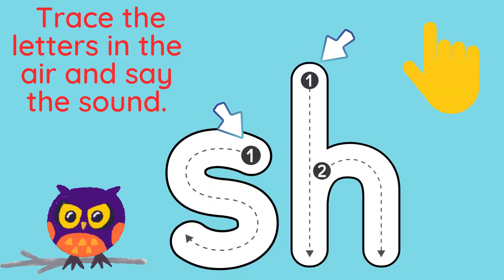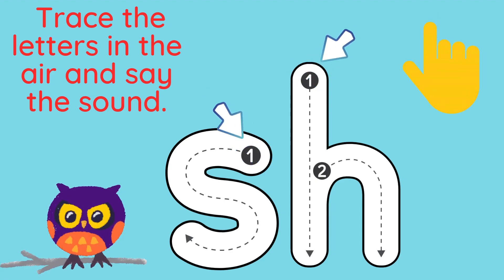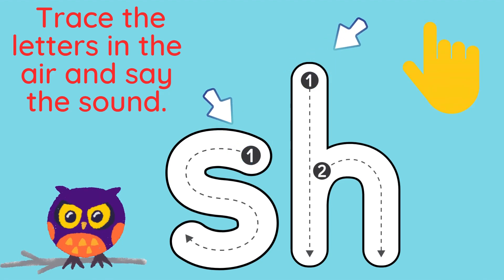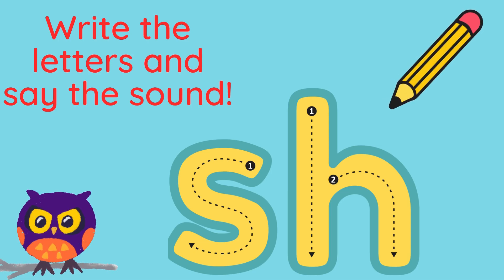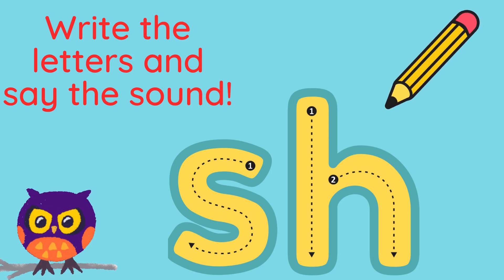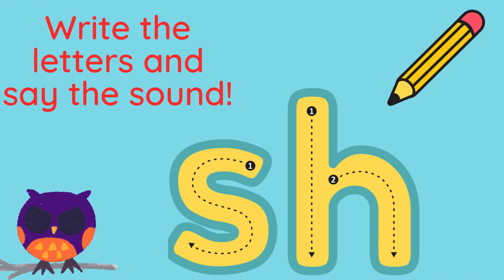Can you trace the letters S and H in the air and say the sound Sh? Remember to start at the top where the arrows are. Now get a pencil and paper and have a go at writing the letters S and H and saying the sound Sh.